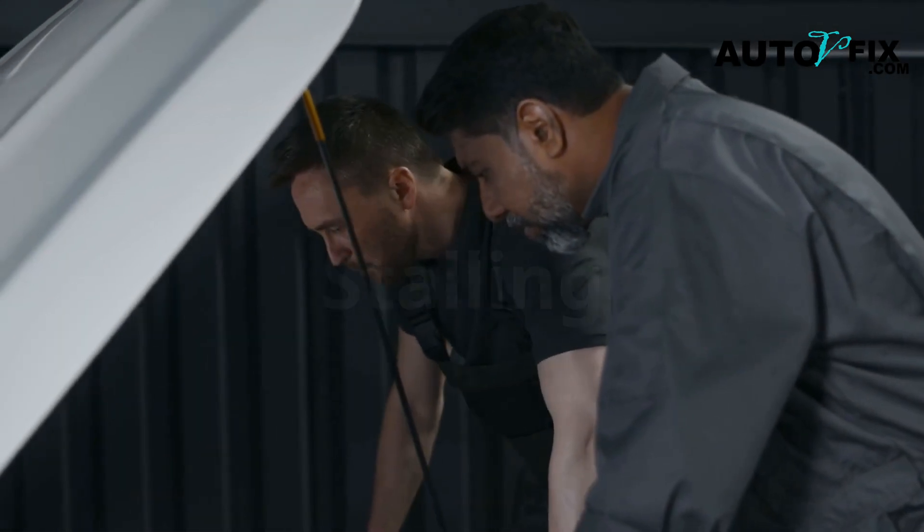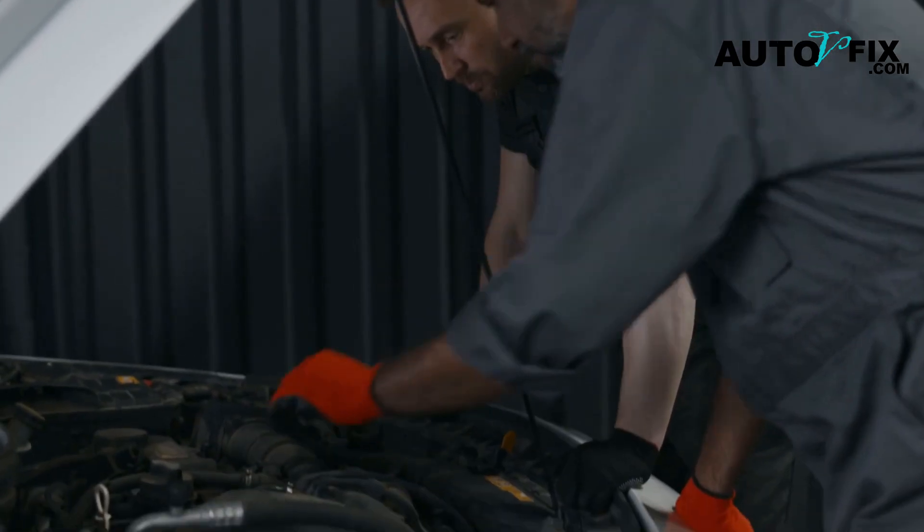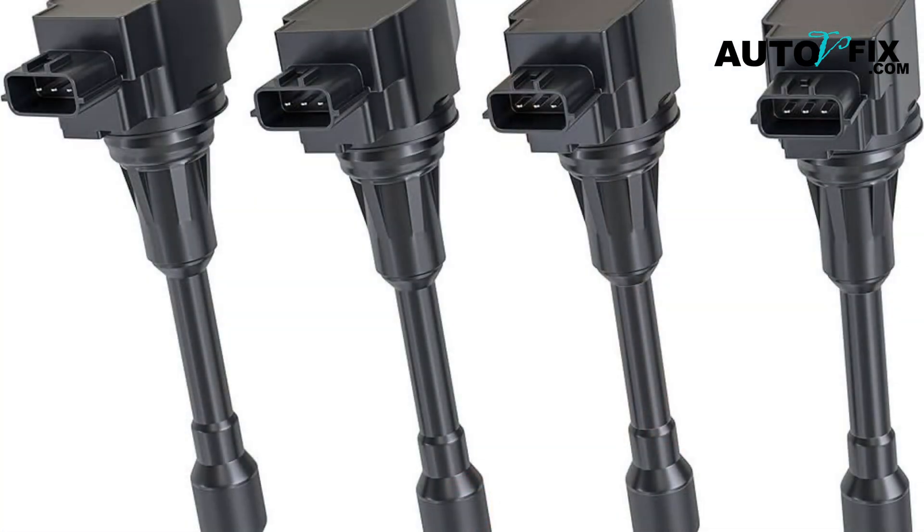If your car is misfiring, stalling, hesitating, or just running rough, there's a good chance the problem is hiding in one small but critical part of your ignition system: the ignition coil.